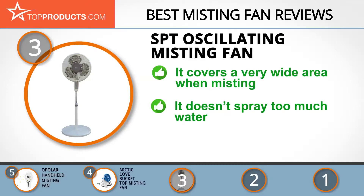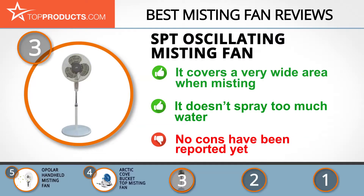It also has 40,000 BTUs of cooling power, which cools up to 640 square feet. This misting fan is good for hot days and covers a wide range without spraying a lot of water. Fortunately, no cons have been reported yet.